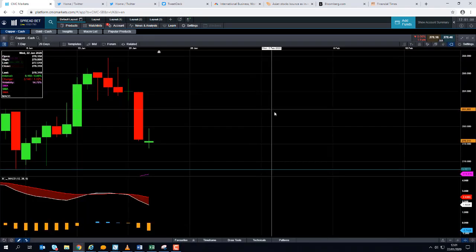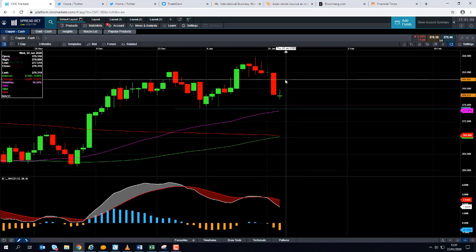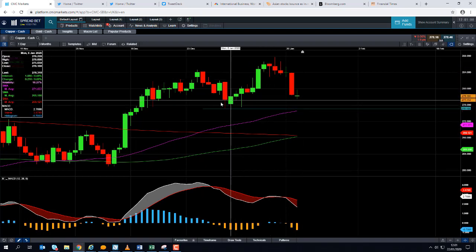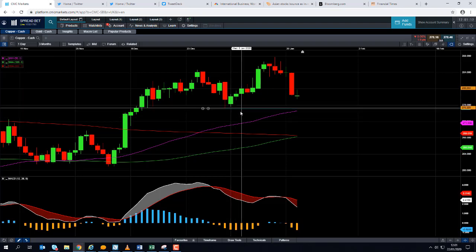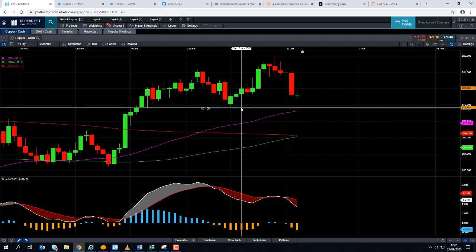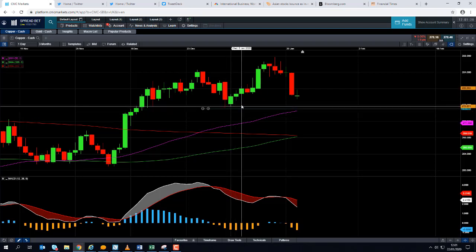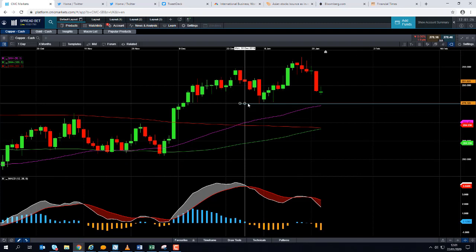If copper does have further ground to lose in the near term, where could it potentially find support? It might find support from this zone here, in around 276 cents per pound down to 275.1 cents per pound. This area has the potential to act as support — we did see this region act as support on a number of occasions at the beginning of the month.